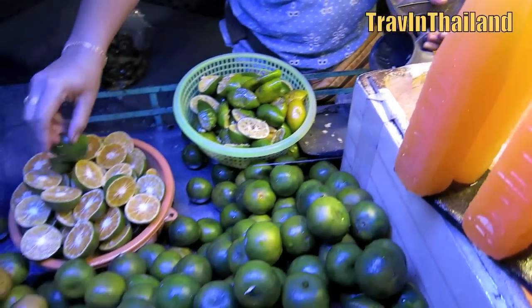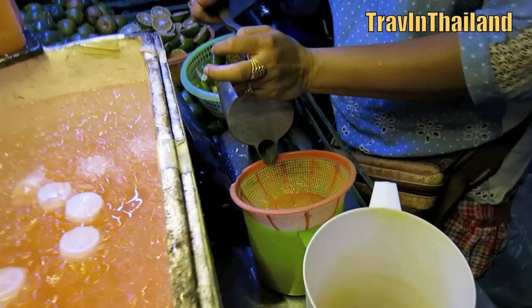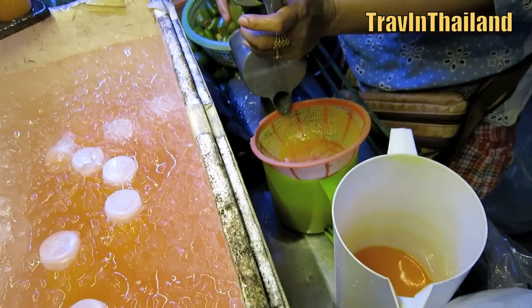One of the greatest things about Pattaya and the other big cities in Thailand is the availability of fresh food and drinks. You can buy products from carts that are made right there in front of your eyes at a very affordable price, and one of my absolute favourites is the orange juice cart.